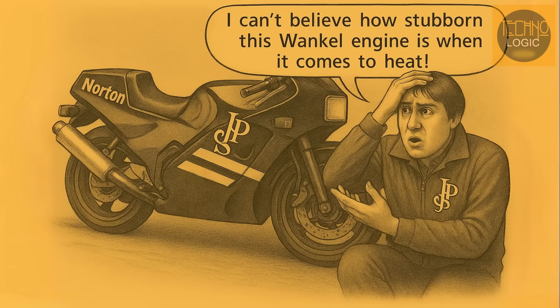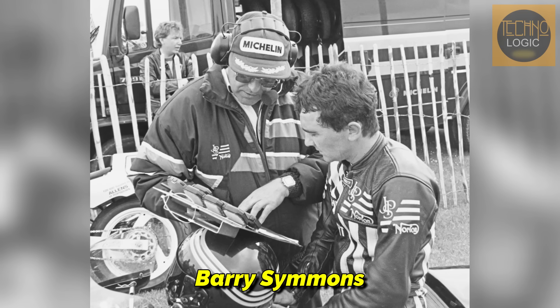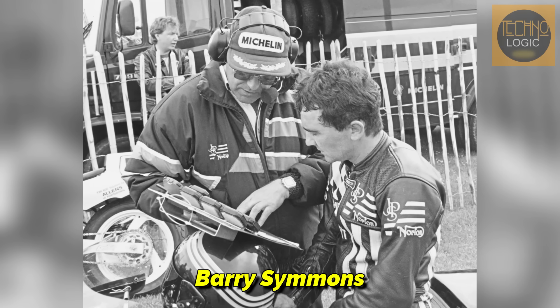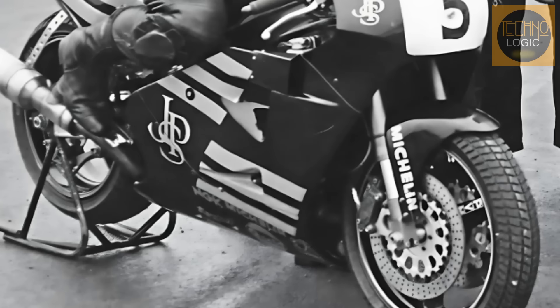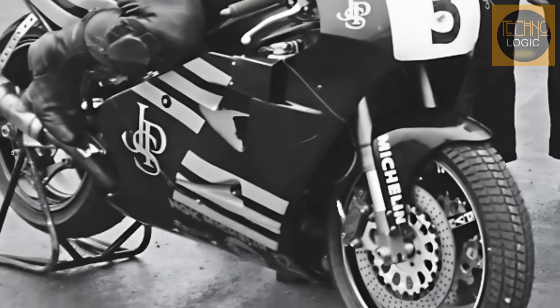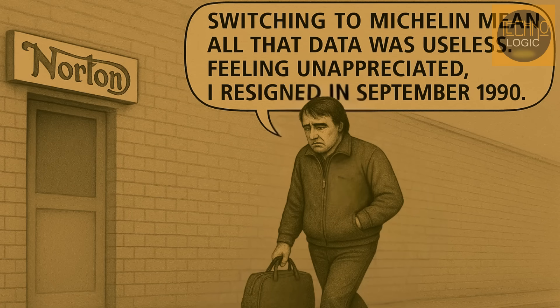The third generation was Norton's peak of glory, but it also held the seeds of future challenges. Instead of unity, the team split. Norton's management appointed Barry Simmons, a former Honda race team manager, as the new race team manager in early 1990. This created a conflict with Brian Crichton, the architect of the team's success. The conflict came to a head when Simmons decided to switch tire suppliers from Dunlop to Michelin. For Crichton, this was a disaster — the entire chassis and suspension development over the years was based on Dunlop tires, meaning all that data was now useless. Feeling unappreciated, Crichton resigned in September 1990.